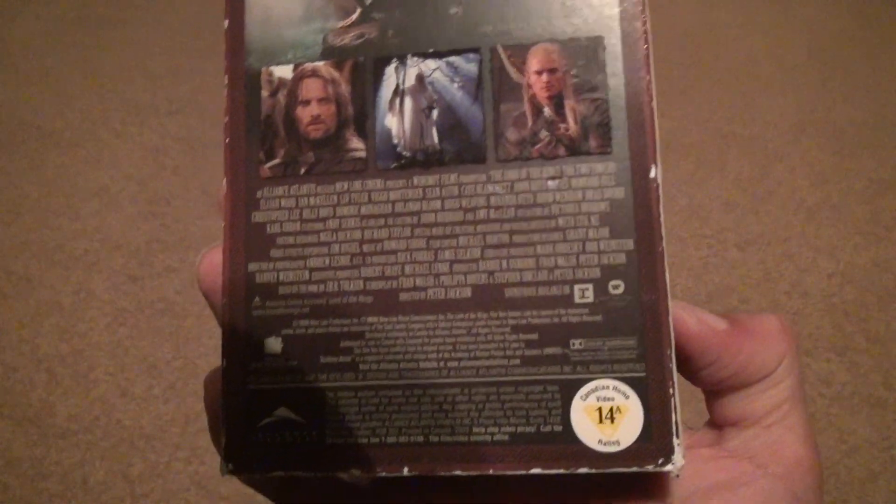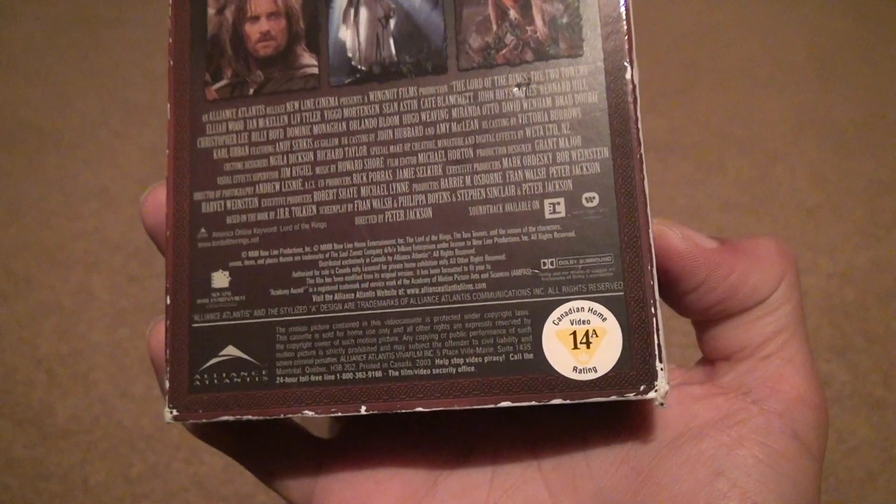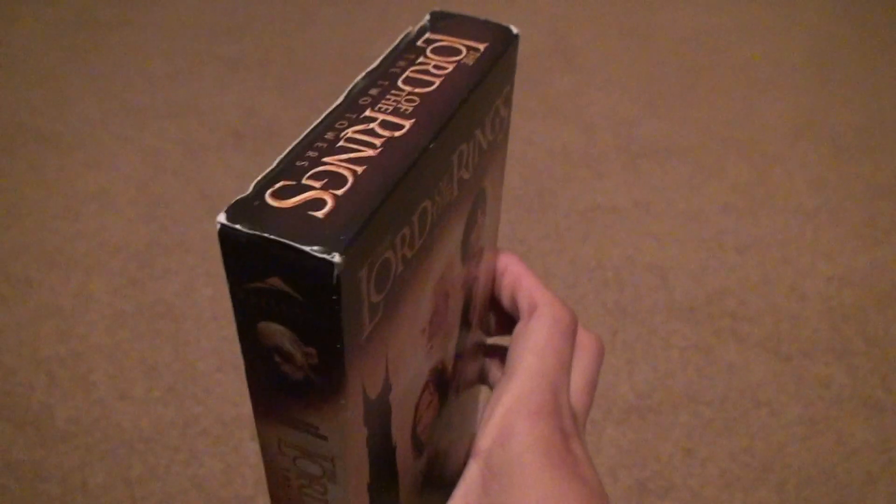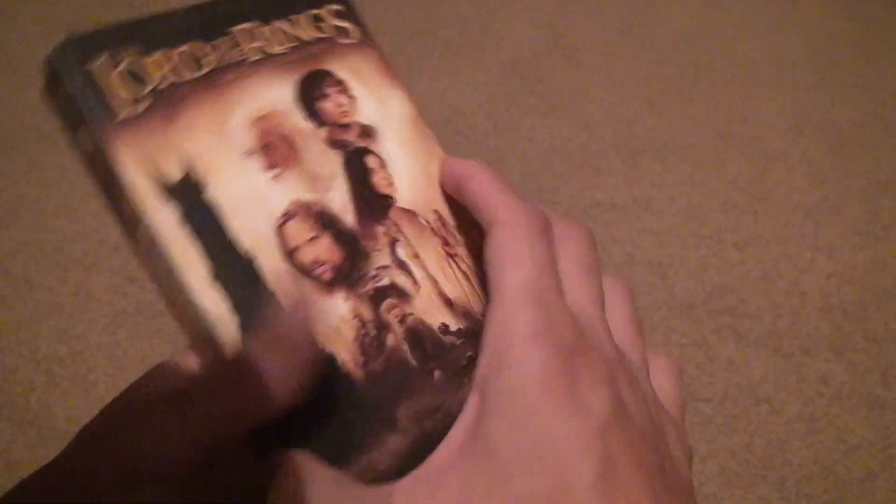So let's look at the back here. This movie, I'll just go over it again, because no one's going to watch all the unboxings of the same movie. I can't find it. That's terrible. Let's just open it up.